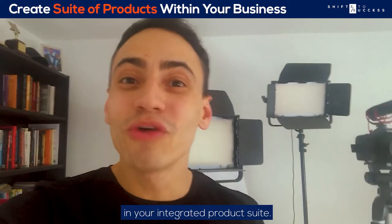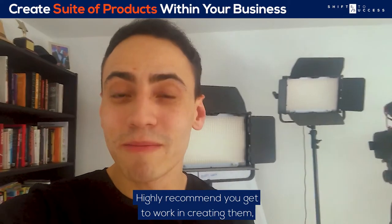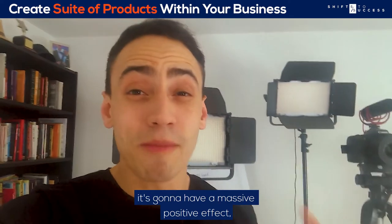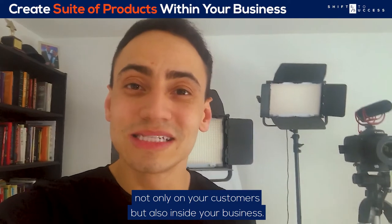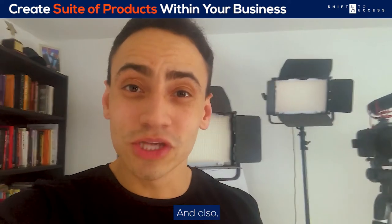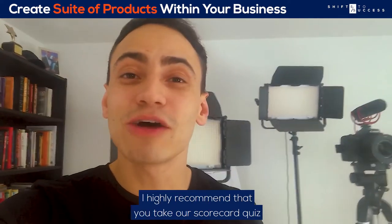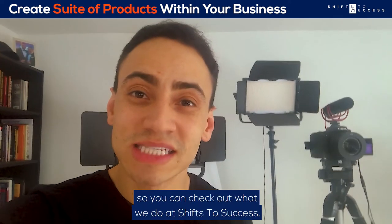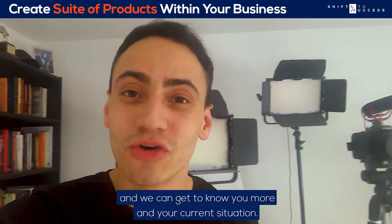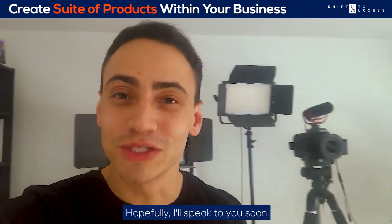Those are the four products in your integrated product suite. We highly recommend you get to work creating them — it's going to have a massive positive effect not only on your customers but also inside your business. I also highly recommend you take our scorecard quiz by clicking the link around this video so you can check out what we do at Shift Success and we can get to know you and your current situation. Hopefully I'll speak to you soon.